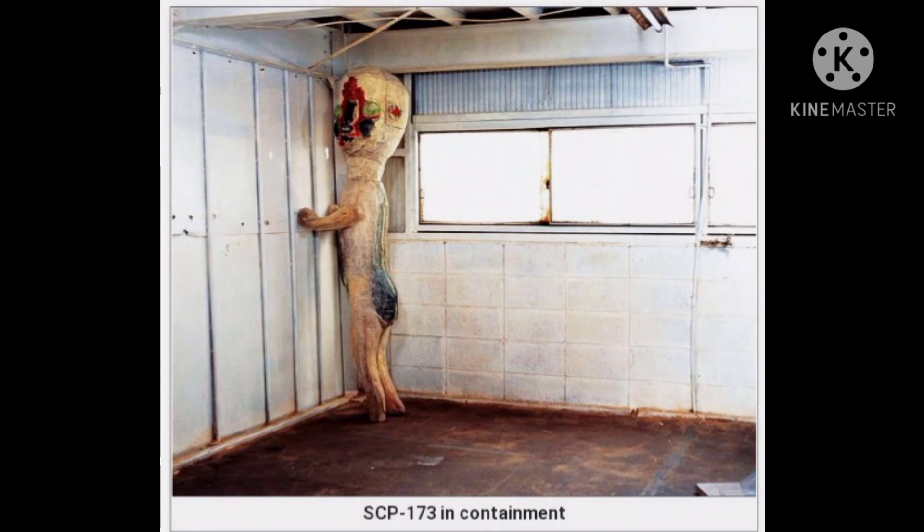Personnel report sounds of scraping stone originating from within the container when no one is present inside. This is considered normal, and any change in this behavior should be reported to the acting HMCL supervisor on duty.